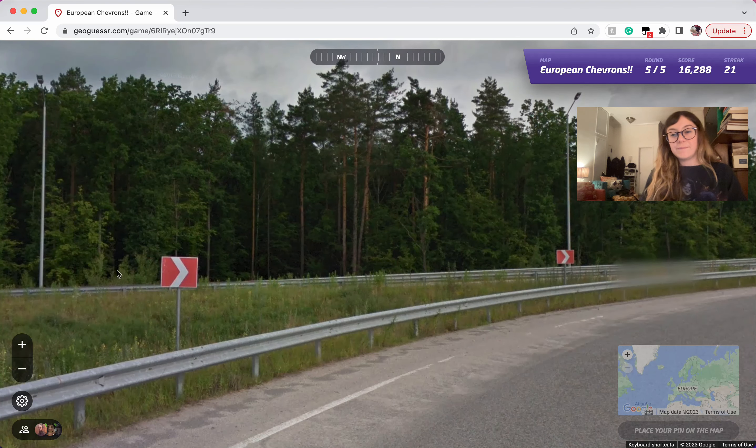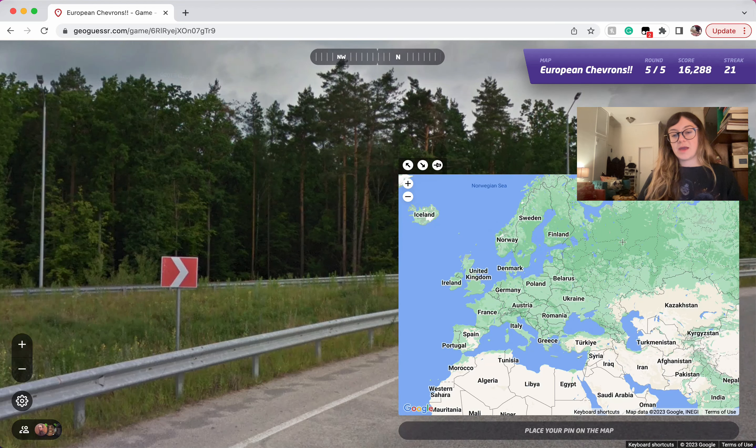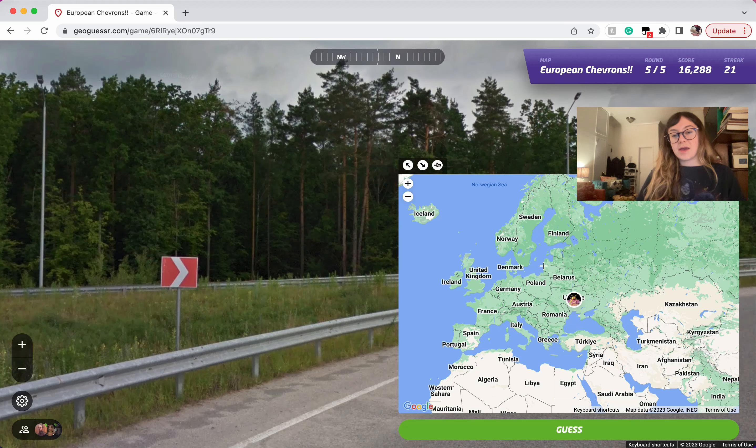This is probably Ukraine. Ukraine and Russia also use that red with white. So it's mostly red with Ukraine, Russia, Estonia, and Hungary. All these other countries, including Denmark, use white with a red.